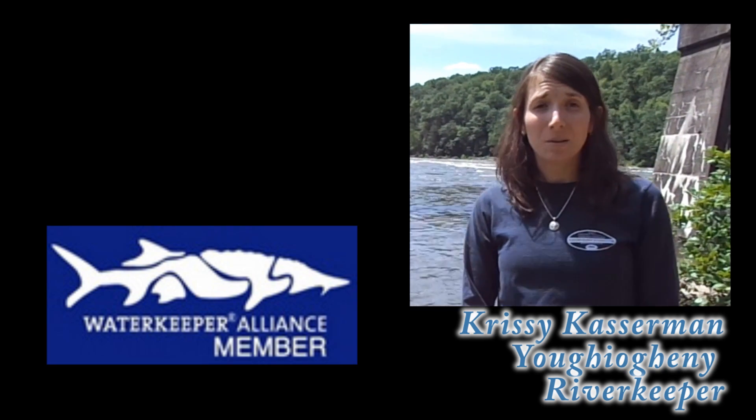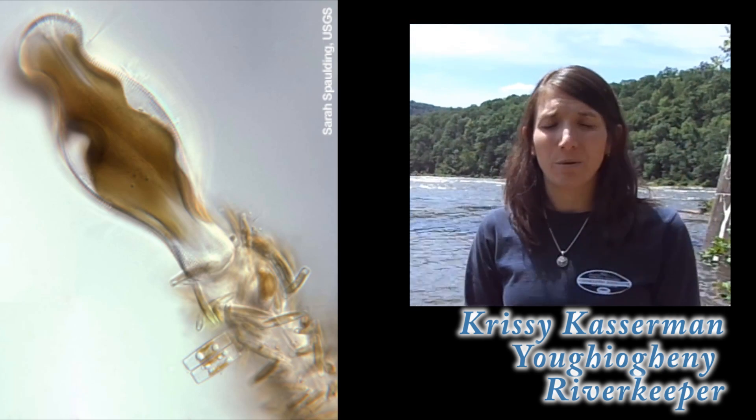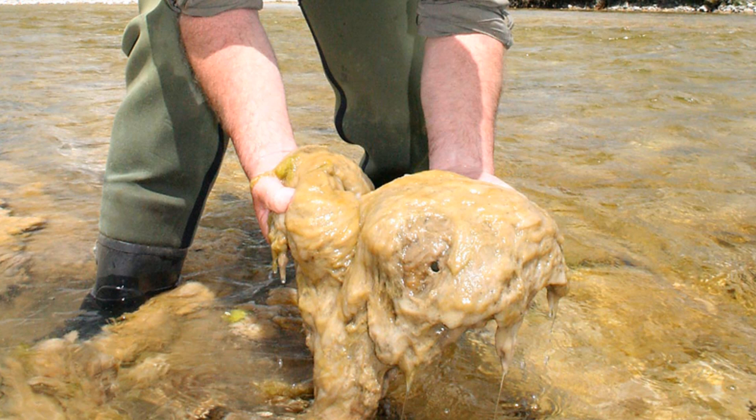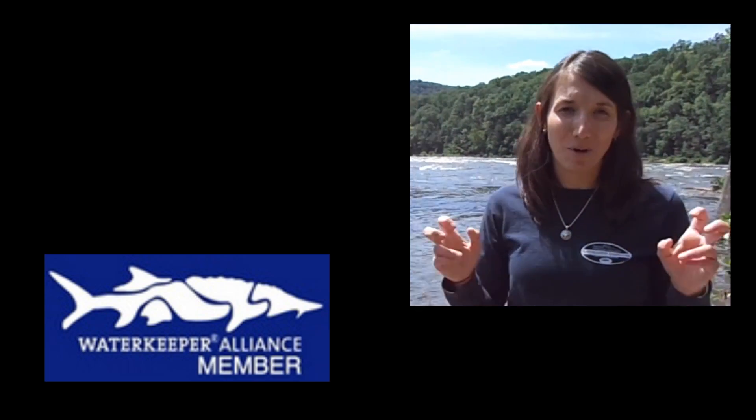Didymo is a single-celled organism that creates thick mats of algae on the bottom of our rivers and streams. The mats can be either white, tan, or brown in color. It looks a lot like snot, which is how it got its name: rock snot.